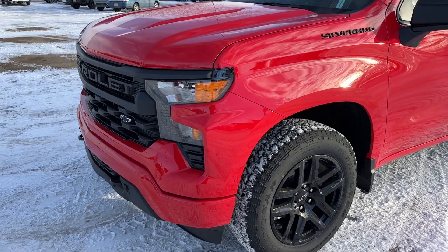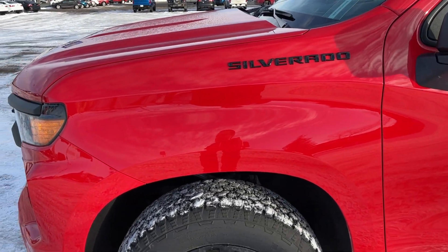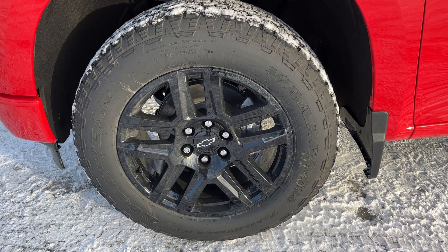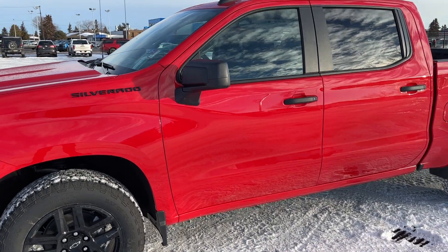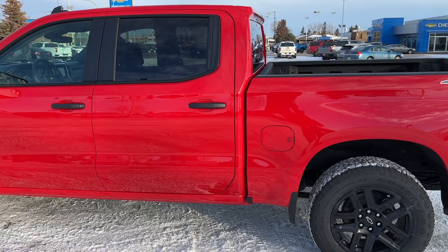Now walking down the side of our truck, just before our front door we have our Silverado badging in black. Moving down to the front tire and rim, we have a black alloy rim with our wheel locks as well as a Chevrolet center cap. All-terrain tires outside. Moving back, we have black capped mirrors as well as our black capped door handles.